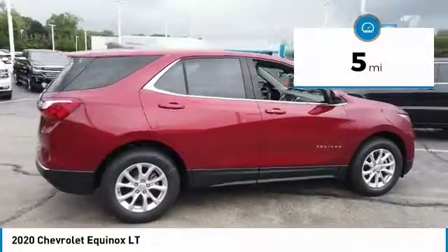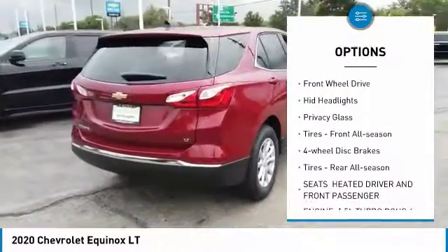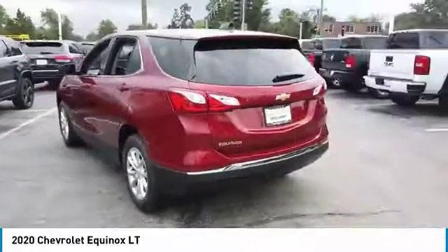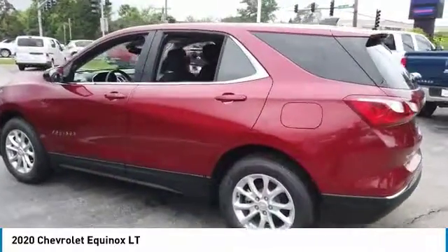Here are some of this vehicle's great options: turbocharged, heated mirrors, aluminum wheels, brake assist, FWD, HID headlights, privacy glass, front all-season tires, four-wheel disc brakes, and rear all-season tires.